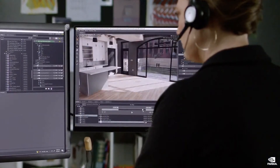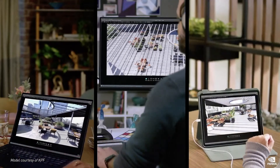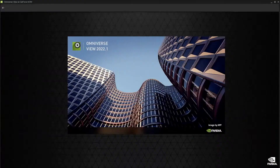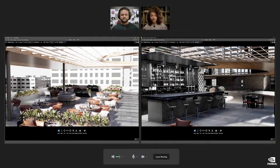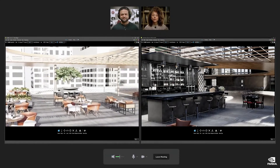Using NVIDIA RTX PCs, laptops, and workstations, designers can work together in real time. And if you don't have an RTX computer, you can stream Omniverse from GeForce Now with just a single click. Let's watch as an architectural design team reviews a project using Omniverse View in a web conference.